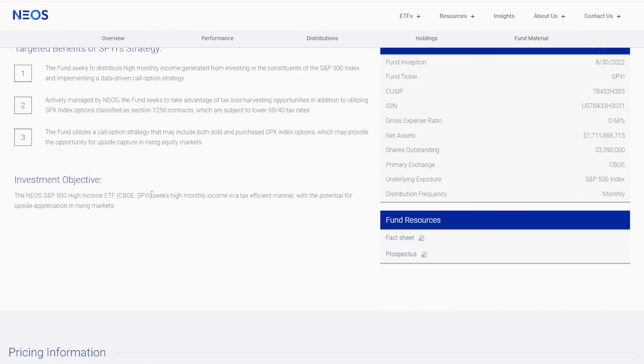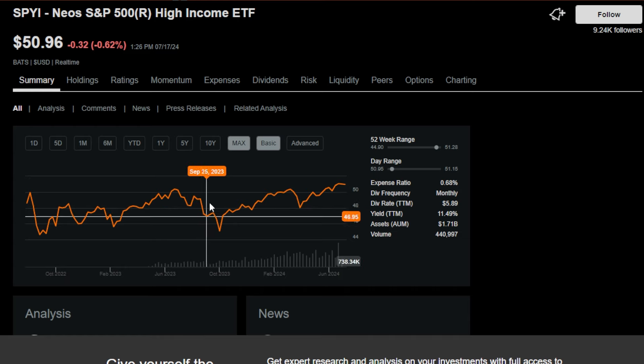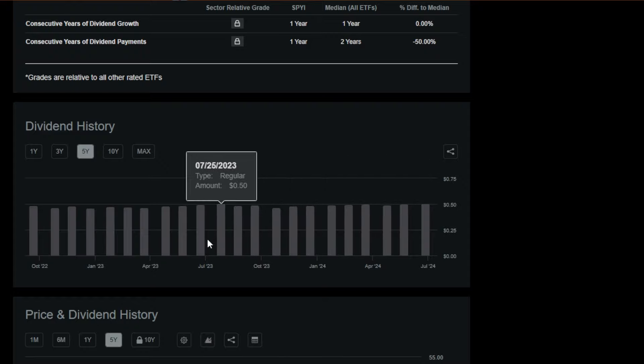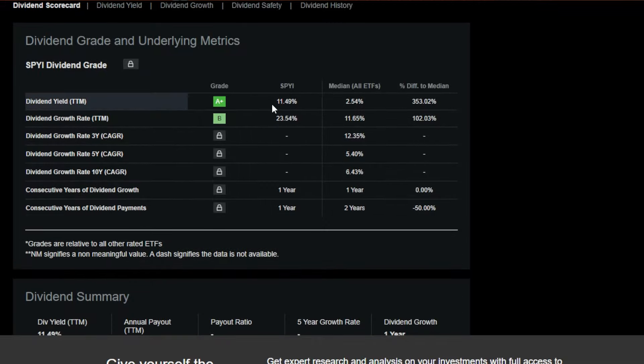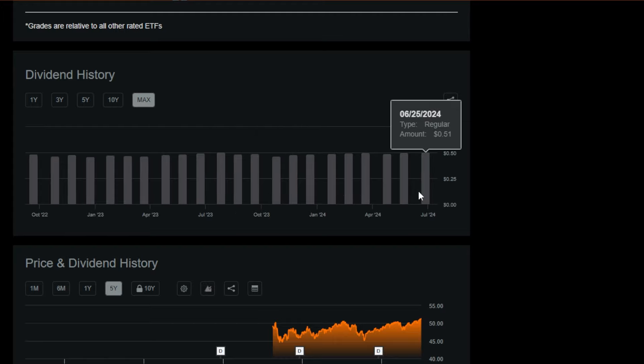The objective for this ETF is basically everything that any income-focused, dividend-focused ETF investor could want: it seeks high income in a tax-efficient manner with potential for upside appreciation in rising markets. On the max time frame, this ETF is already up around 5% and pays a massive, consistent dividend — management tries to pay more or less the same exact amount to investors, around $0.48 to $0.49 per month. Not to mention the tax efficiency, of course.